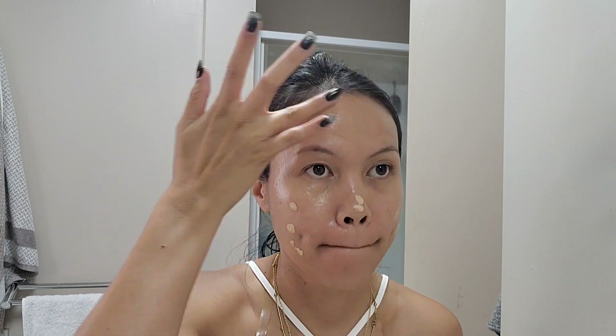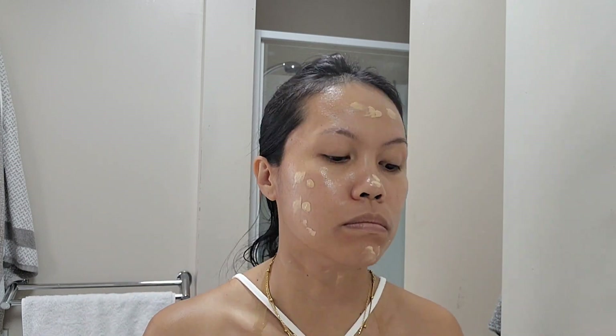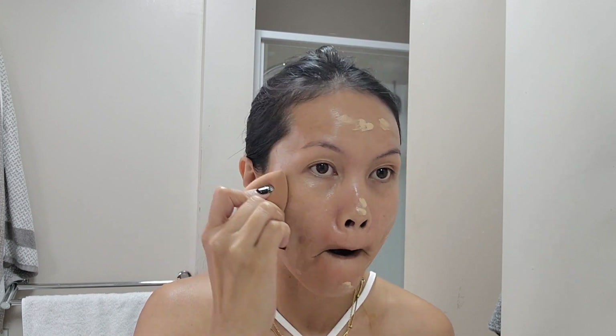I just finished my skincare and I love to start with some liquid foundation. I'm using a matte liquid foundation, putting an exact amount — not too much on my face. I'm using a beauty blender to blend it all in.